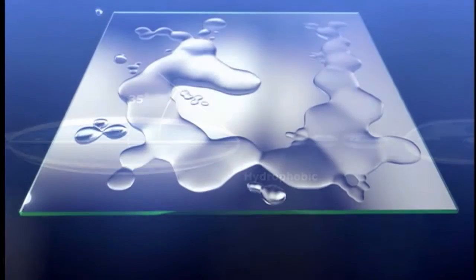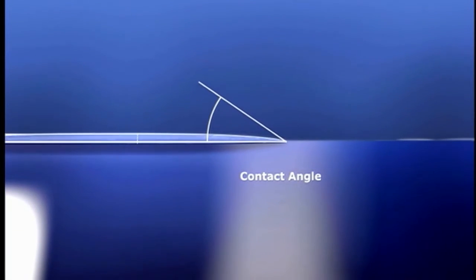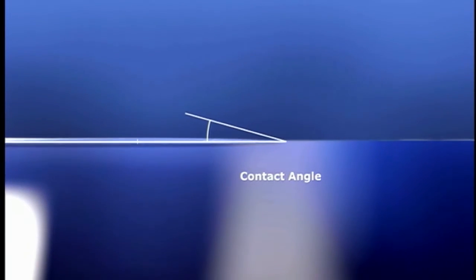But on the EC-Tech coated surface, water exhibits a decreased contact angle, spreading out flat instead of beading up. Eventually, the contact angle is so significantly reduced that the surface becomes non-water repellent, or super hydrophilic.